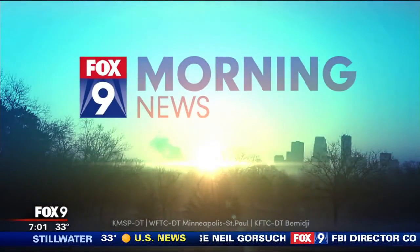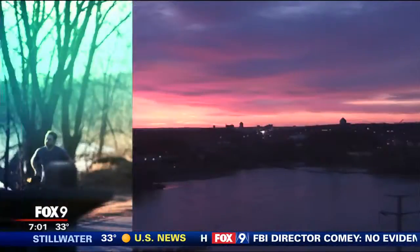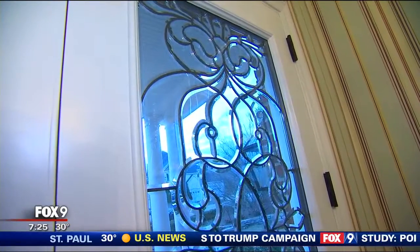You're watching the Fox 9 Morning News. It's 7:25 now. Still to come, if your home could use a little touch-up, we've got some ideas for you. Let's check in with M.A. Roscoe.